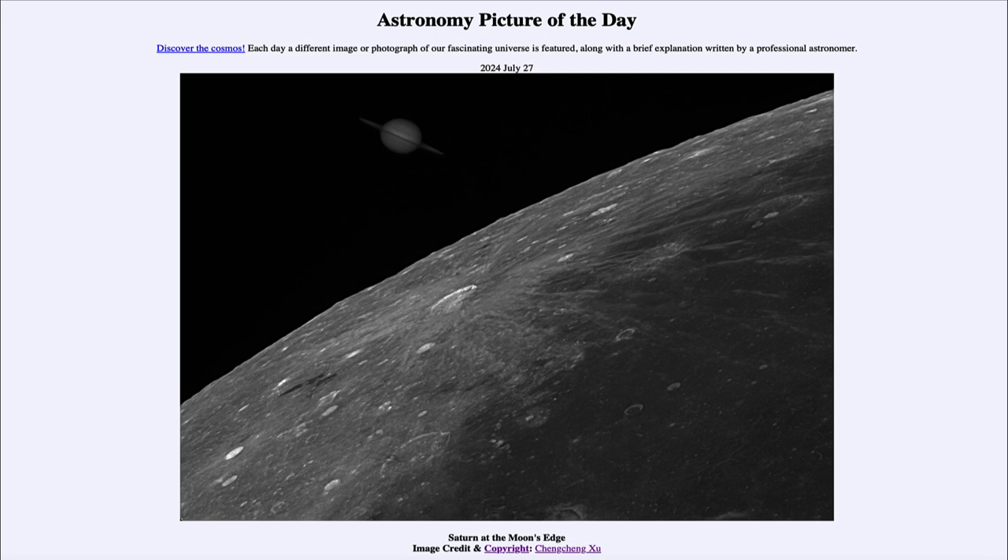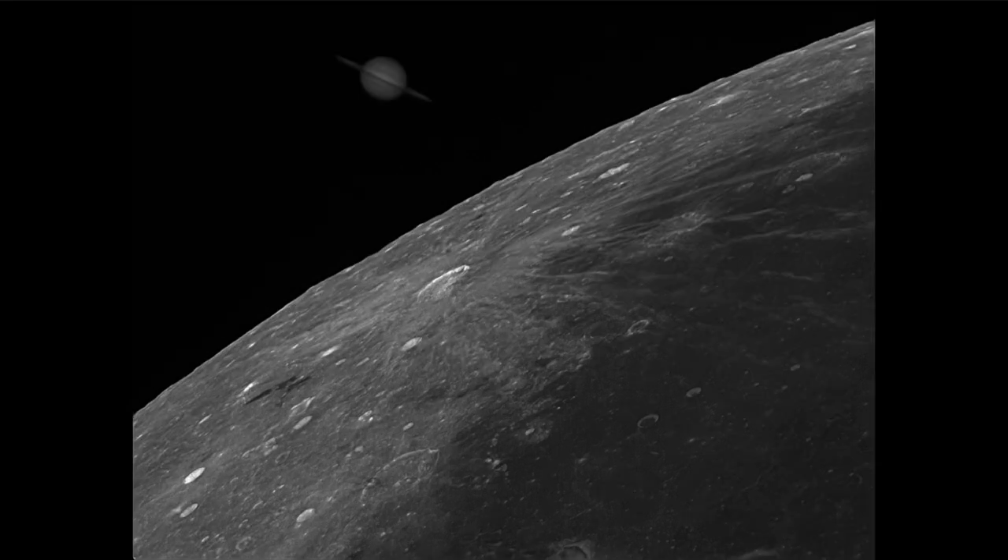So what do we see here? We see an image of two objects within our solar system appearing very close together, even though we know that they are quite far apart. The nearer object is, of course, our own Moon — the Earth's large natural satellite and the closest astronomical object to Earth.